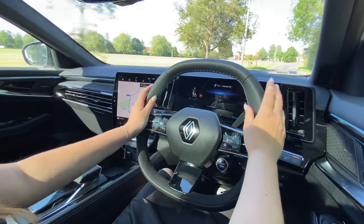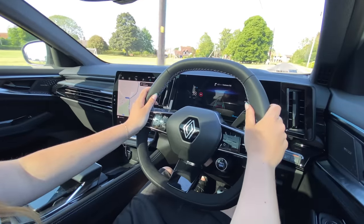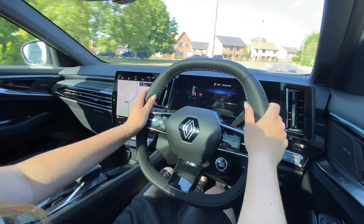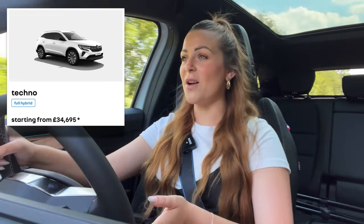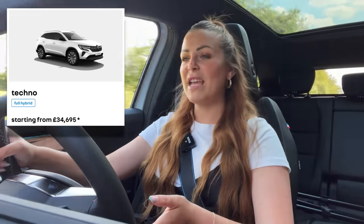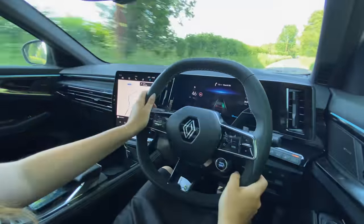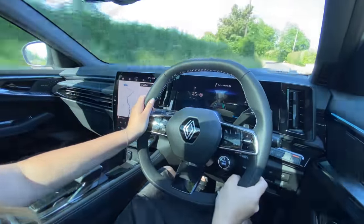I really like the layout - it feels very driver focused and actually quite special. Renaults of old have felt a bit cheap and not particularly nice, but this definitely doesn't fall into that category. Starting upwards of £35,000 you'd hope it doesn't feel cheap, but other cars around that price are actually feeling cheaper than the Austral. I would like the steering to be just a little bit stiffer for more driving engagement, but for people using this as a family car I can't see that being an issue.